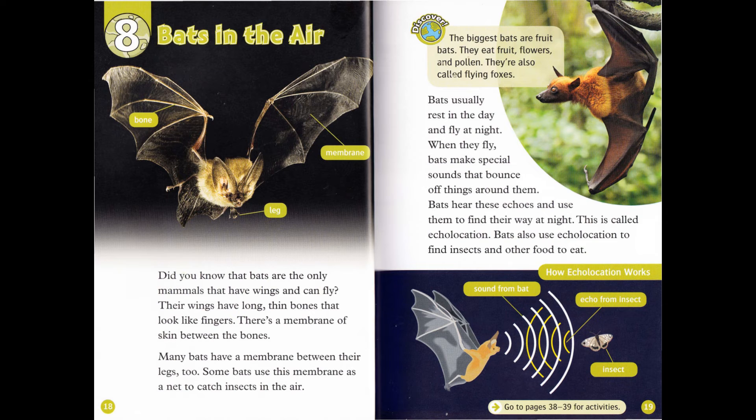Chapter 8: Bats in the Air. Did you know that bats are the only mammals that have wings and can fly? Their wings have long, thin bones that look like fingers. There's a membrane of skin between the bones. Many bats have a membrane between their legs, too. Some bats use this membrane as a net to catch insects in the air. Discover: The biggest bats are fruit bats. They eat fruit, flowers, and pollen.